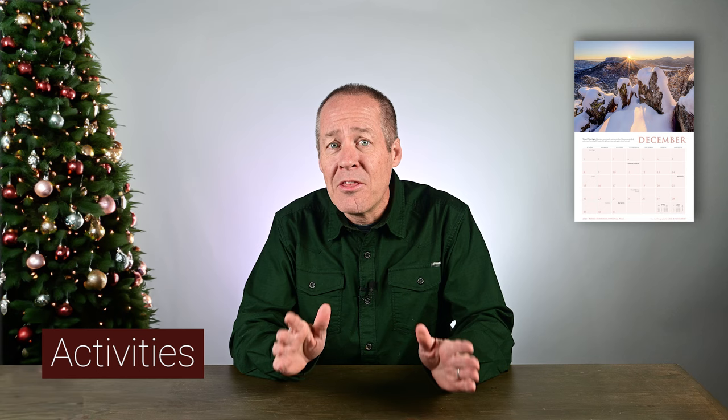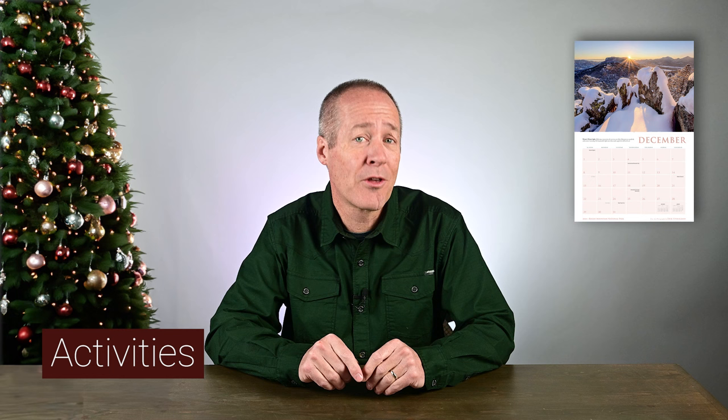On windy days, stick to the tree-sheltered hikes like Bierstadt and Mills Lake. The Dream Lake area tends to be one of the windiest areas in the park, so it is best left for calmer days. When the winds are strong enough to start pushing you around, be wise and leave the hiking for another day — on those days, falling trees become a serious concern. Those days are great for sitting by the fire with a good book.